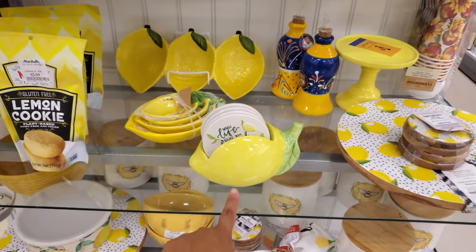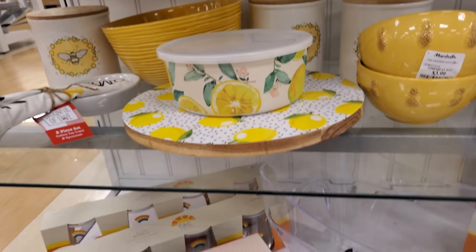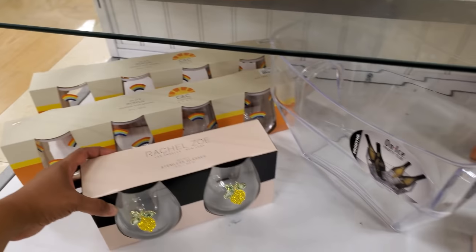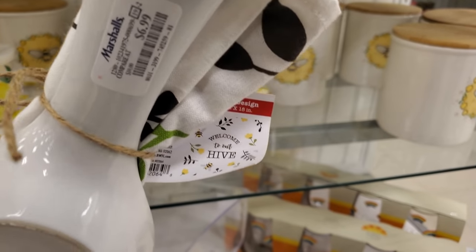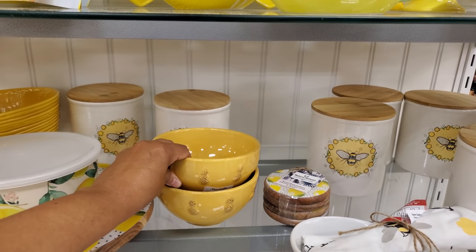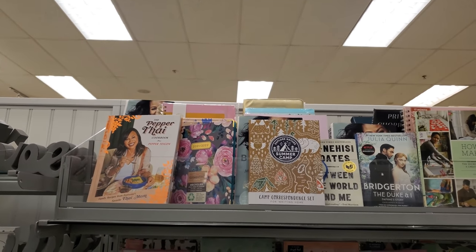There's a lemon lazy susan which is really nice, a green truck, and hand-painted sunflower items for $8. More lemon options — I don't think I've seen the coasters with the lemon before. Rachel Zoe pieces are $10. There's a rainbow one and a bee-themed 'Welcome to Our Hive' set for only $7. Pineapple bowl is $4, and bee items are $7.